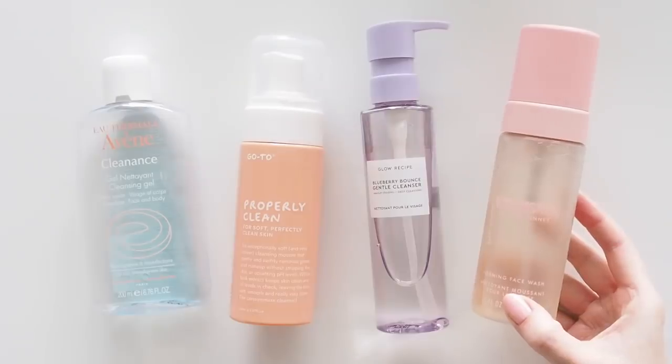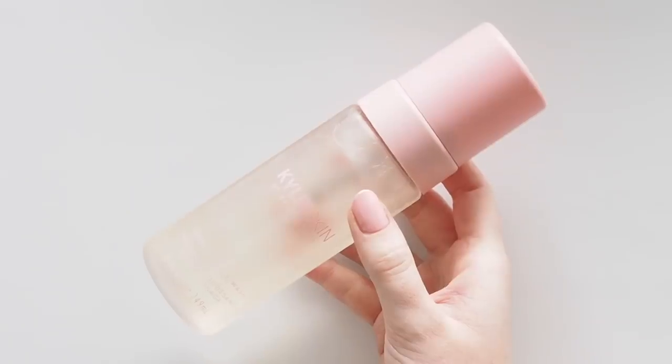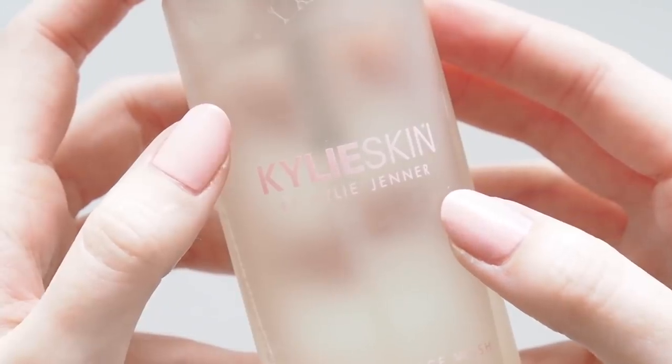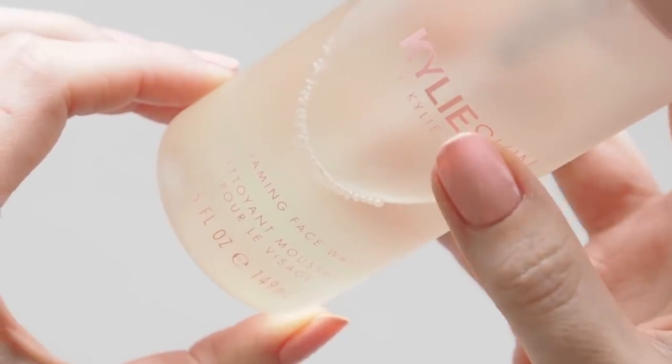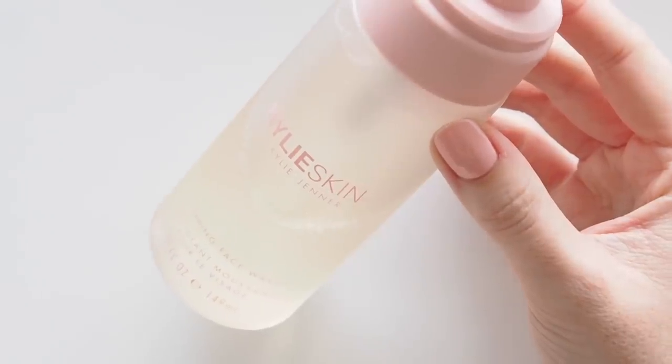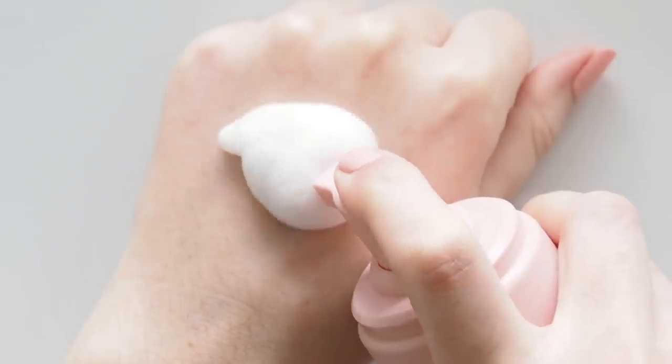This last one might be a bit of a surprise. I went into testing some Kylie Skin products last year with an open mind when they launched in Australia at Mecca and I was actually pleasantly surprised. There are a couple in particular that I think are really good skincare basics. One of them was the Foaming Face Wash and it's remained a reliable morning cleanser for me. Very foamy as the name suggests — quite a rich foam, really gentle, not drying, so it leaves my skin feeling fresh and soft. It wouldn't be something I'd use to remove makeup but to wake my face up in the morning, it's great.